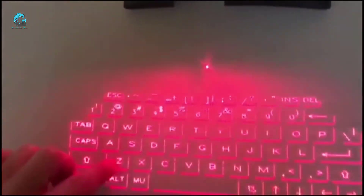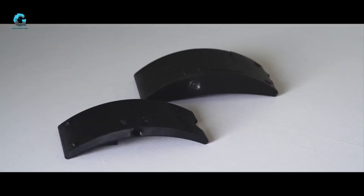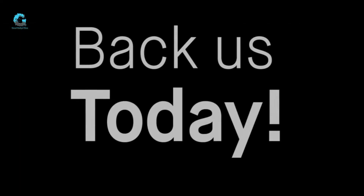We've been working tirelessly over the last three years to bring this revolutionary project to life. We need your help, Kickstarters, to finish tooling so we can get MasterKey delivered to your door.